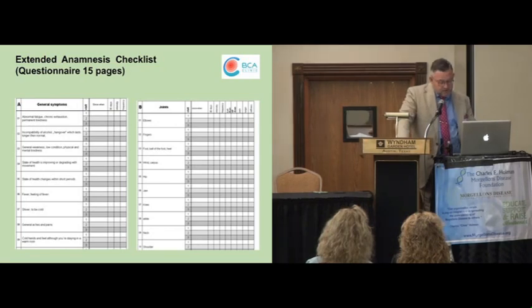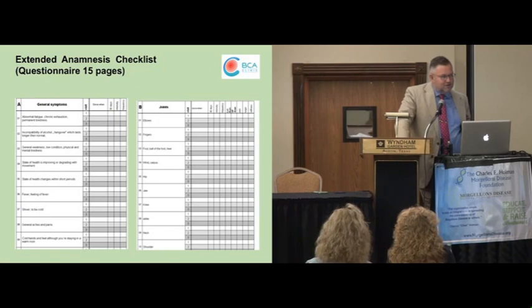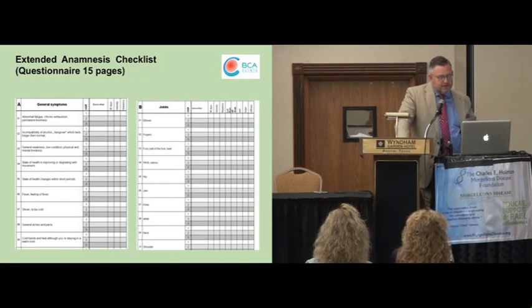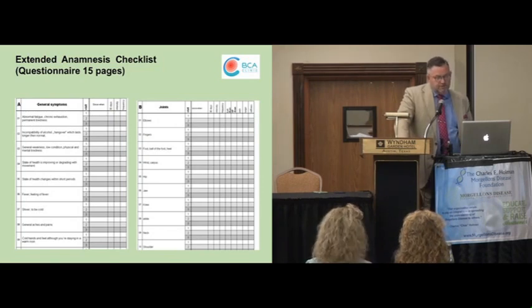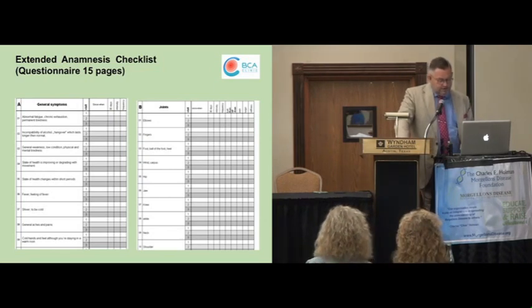In some of the patients, we need also MRI or SPECT scans, especially if they are presenting some severe neurological issues as well. We have developed specific anamnesis questionnaires. It's a hard job for our patients because before getting the first personal contact, they have to fill up 15 pages. We try to get many, very detailed information about affection of the different organ systems. And we repeat this later on — after three months, after six months — which is also a kind of quality management to see if we are on the right track.